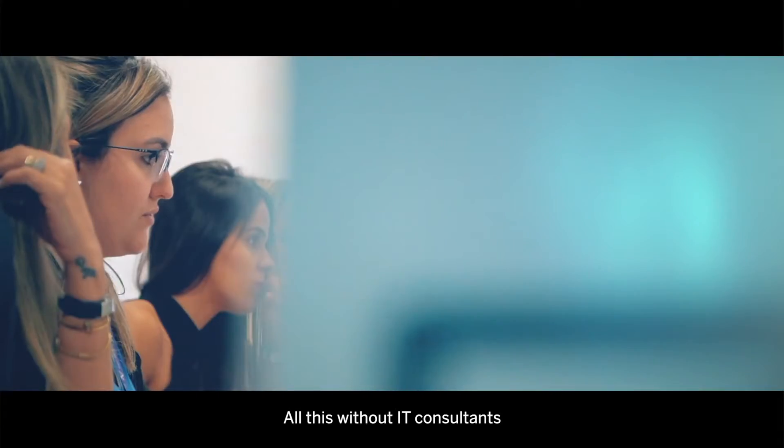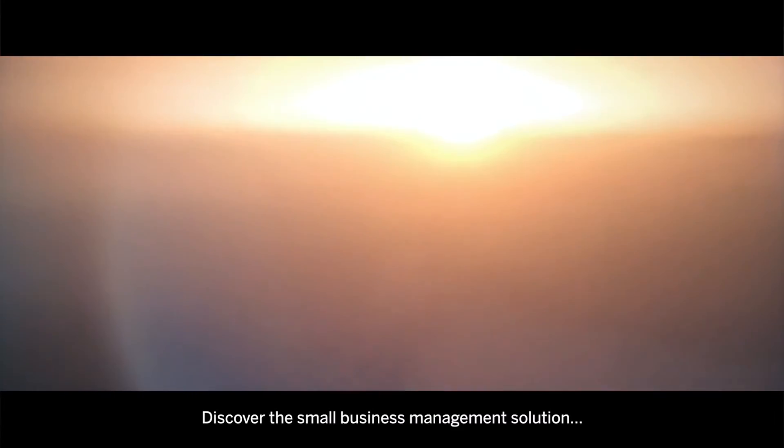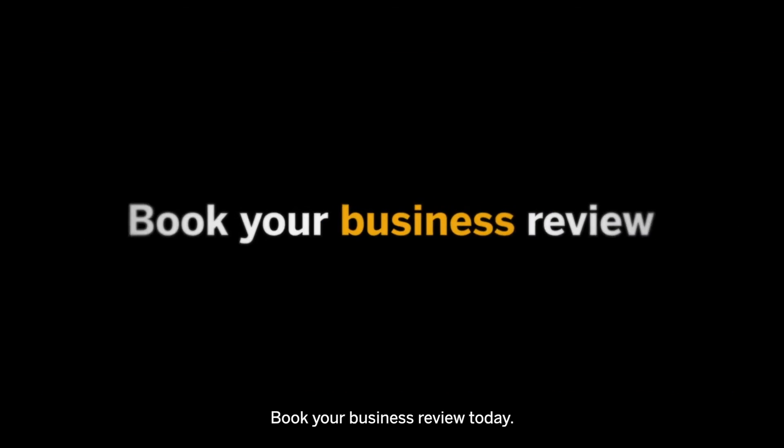All this without IT consultants. Take the path to digital transformation. Discover the small business management solution designed for you. Book your business review today.